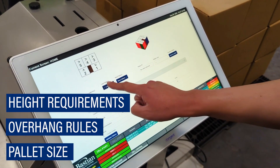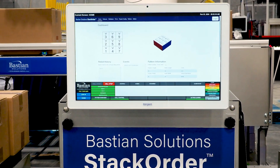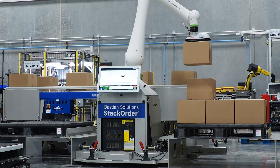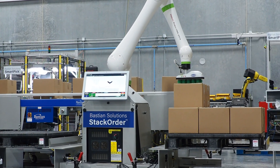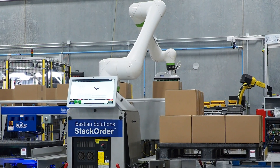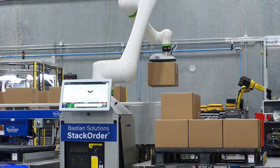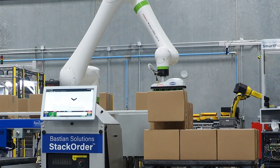The intuitive web-based dashboard provides real-time insight right at the operator's fingertips. Bastion Solutions Stack Order is built around a collaborative robot, reducing footprint requirements and installation time. Due to their lightweight form and enhanced safety features, these cobot palletizers are convenient, portable additions to existing production lines.